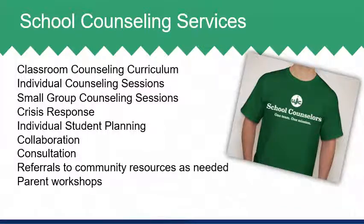School counseling services are available to all students and include classroom counseling lessons, individual counseling sessions, small group counseling, crisis response, individual student planning, collaboration, consultation, referrals to community resources as needed, and parent workshops on a variety of topics. Keep in mind, support during this transition doesn't stop on the first day of school. The school counseling department is here to support students and families throughout high school in the areas of academic achievement, social-emotional development, and college and career readiness and planning.